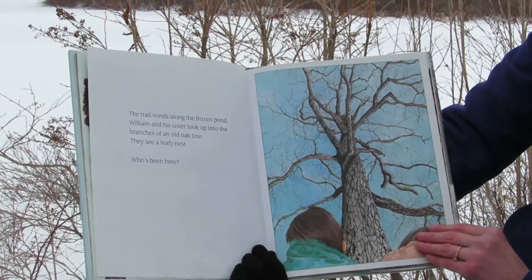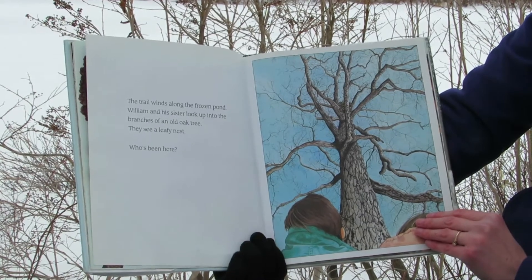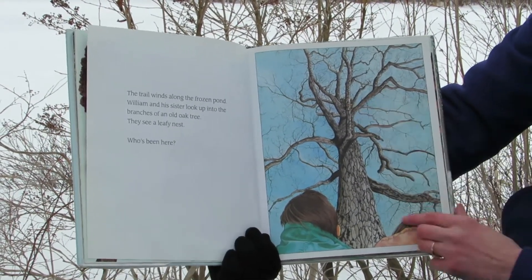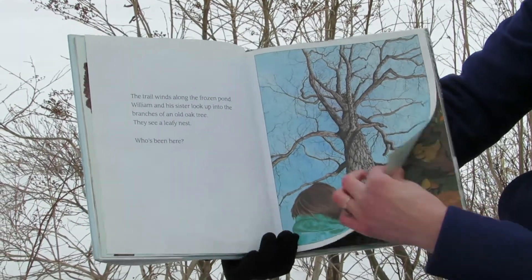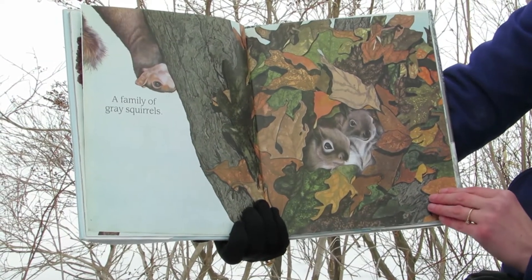The trail winds along the frozen pond. William and his sister look up into the branches of an old oak tree. They see a leafy nest. Who's been here? A family of gray squirrels.